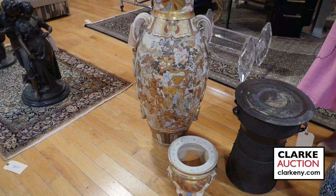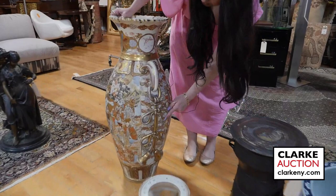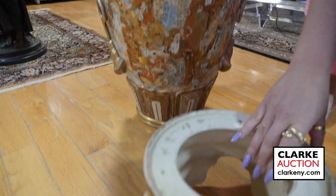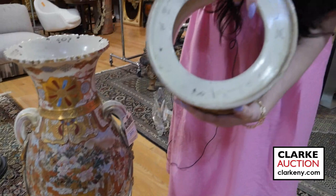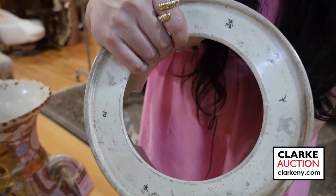We'll end here with this large Japanese satsuma floor vase. You can see that it is quite large with these beautiful ribbon form handles. Really nice decoration — there's butterflies, there's figures, there's wonderful scenes throughout. What's also very nice is that it comes with a stand. It is signed, you can see the characters all across the bottom. I anticipate this will be one of the stars of our Asian section.